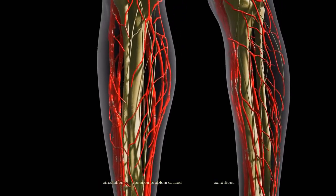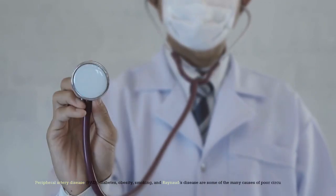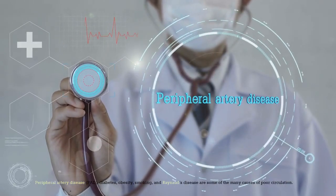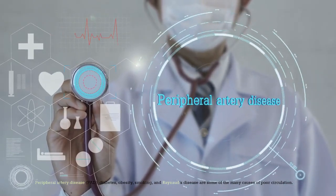Poor circulation is a common problem caused by a number of conditions. Peripheral artery disease, PAD, diabetes, obesity, smoking, and Raynaud's disease are some of the many causes of poor circulation.